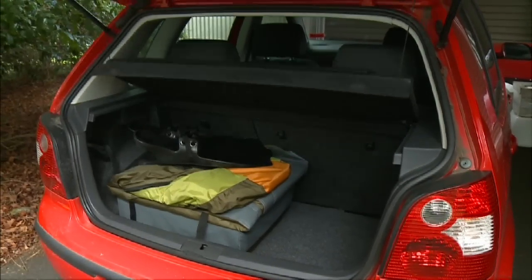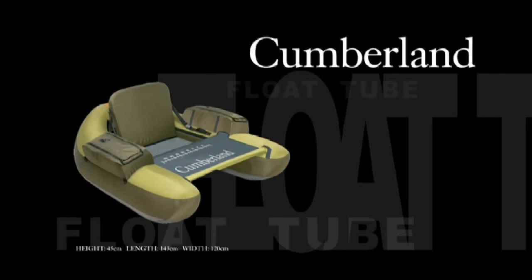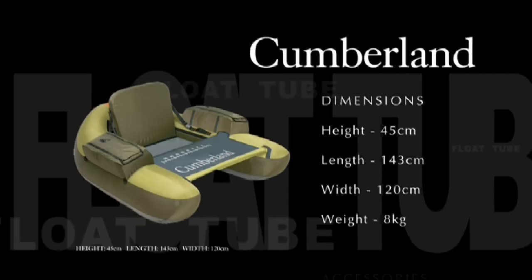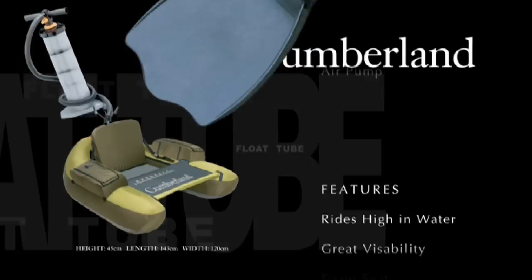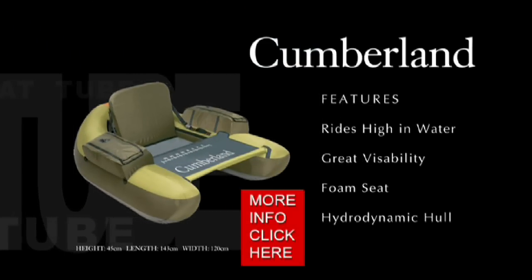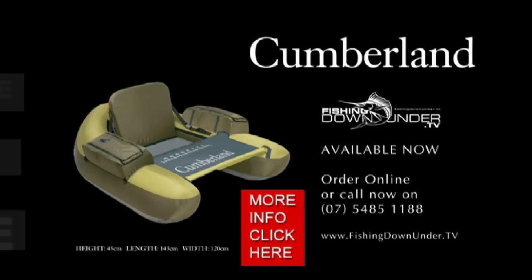Cumberland float tubes are small and compact, weighing in at 8 kilos. They come with their own high thrust, heavy duty step in fins, and shoulder straps for backpacking. The float tubes also have a heavy duty PVC bottom, an adjustable seat that sits high on the water, and there's plenty of room for other tackle and fishing bits in the side pockets. Check them out on our website, fishingdownunder.tv. They're very affordable and also great fun to fish out of.